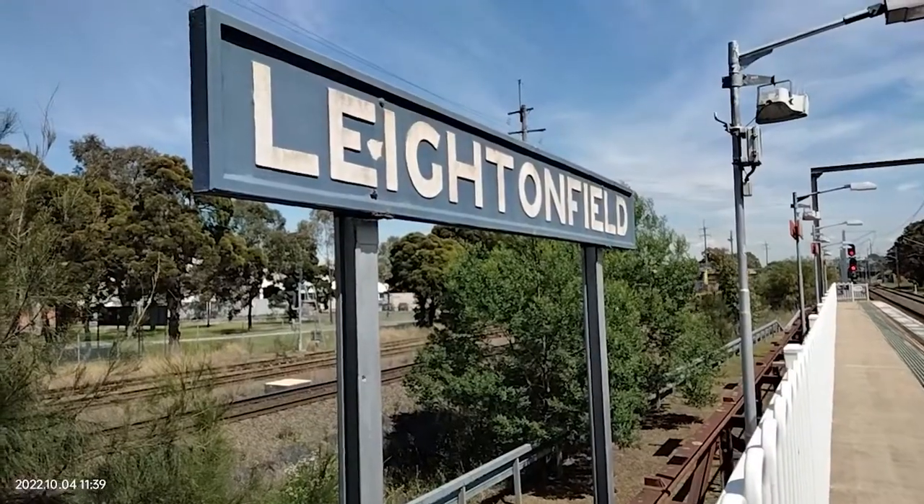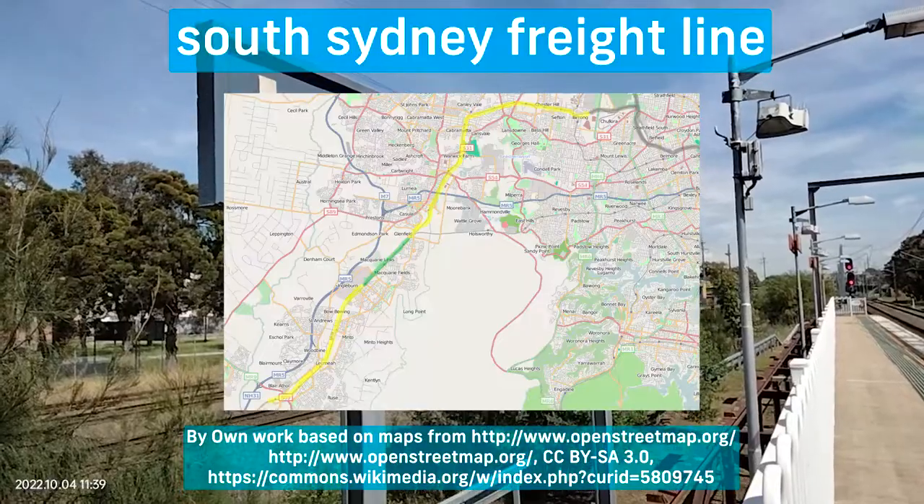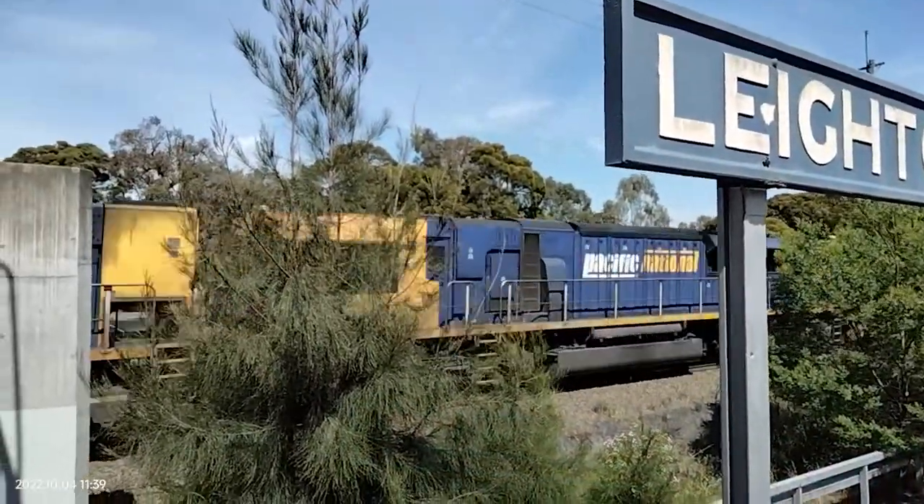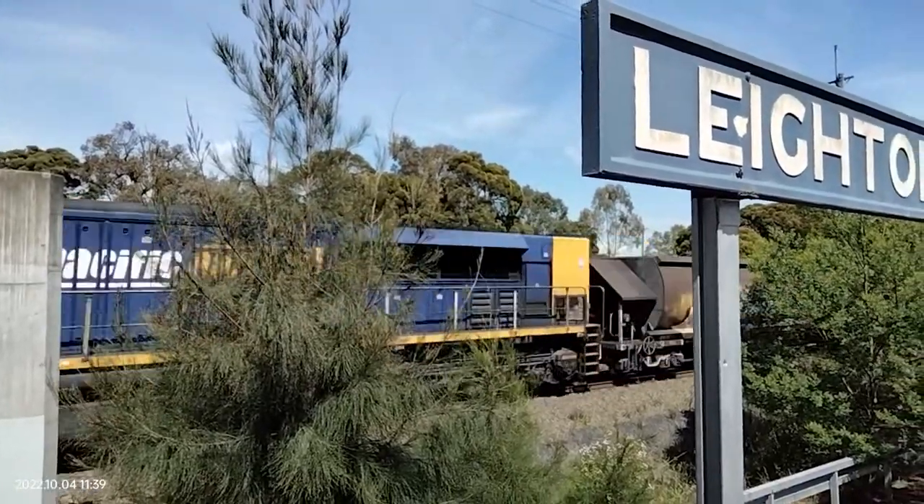The station is on the South Sydney freight line with two additional tracks running alongside the T3 line. As it is an industrial area, there are some railway facilities that connect to the freight line there.